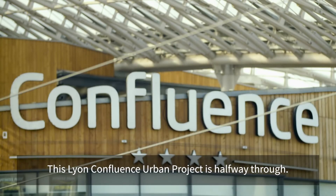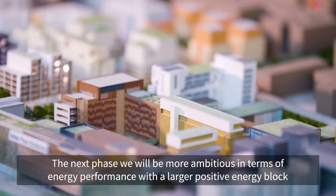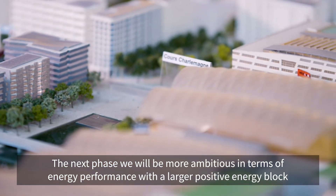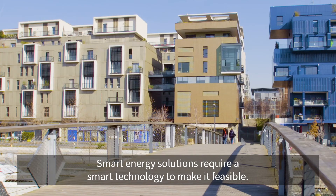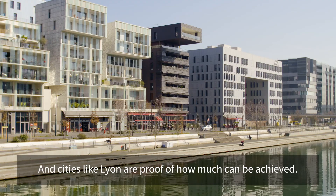This Lyon Confluence Urban Project is halfway through. The next phase will be more ambitious in terms of energy performance, with larger positive energy blocks that can contribute to the quality of life in this district. Smart energy solutions require smart technology to make it feasible, and cities like Lyon are proof of how much can be achieved.